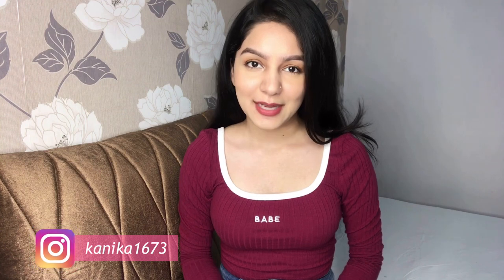Hey guys, welcome or welcome back to my channel, this is your girl Kanika. Today we are going to do a haul video — this is the most requested video because Shein recently got banned and I have so many DMs asking if I'm shopping or to please share with you guys.